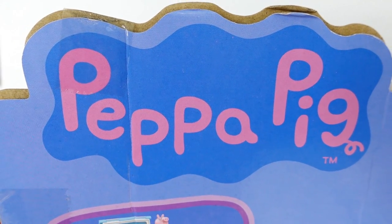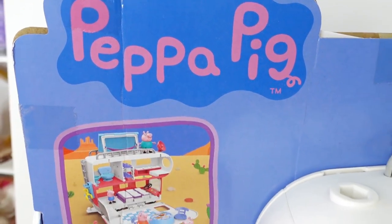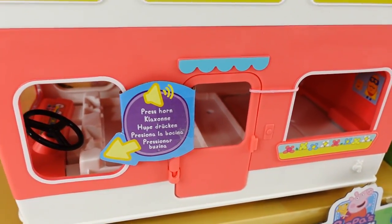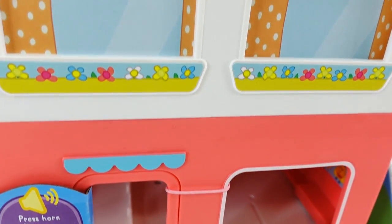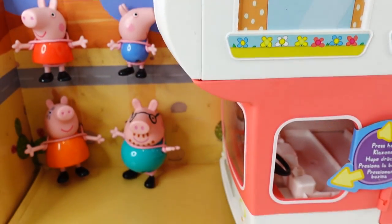Hi everyone, welcome to Evie's Toy House. Today we're going on the Peppa Pig Peppa's Adventure. And take a look, we got a motorhome. So this toy was sent to me from Hasbro to review. Thank you so much. This is one of the first Peppa Pig toys from Hasbro.